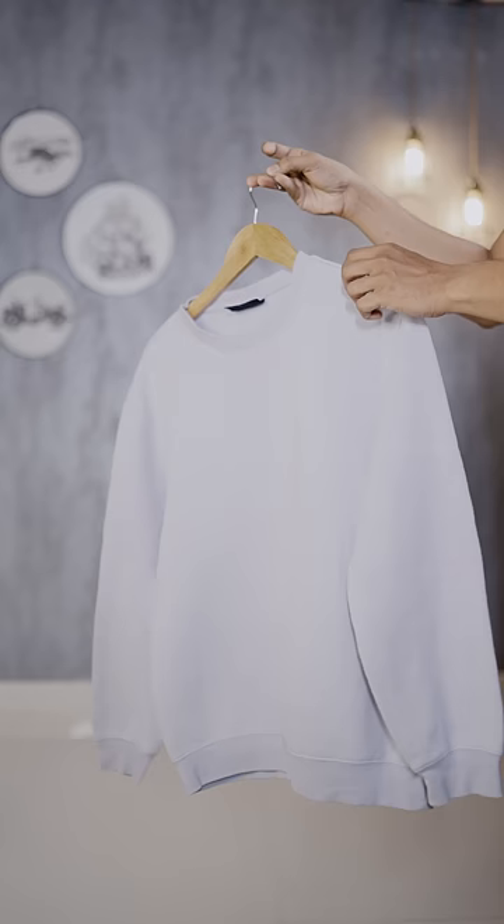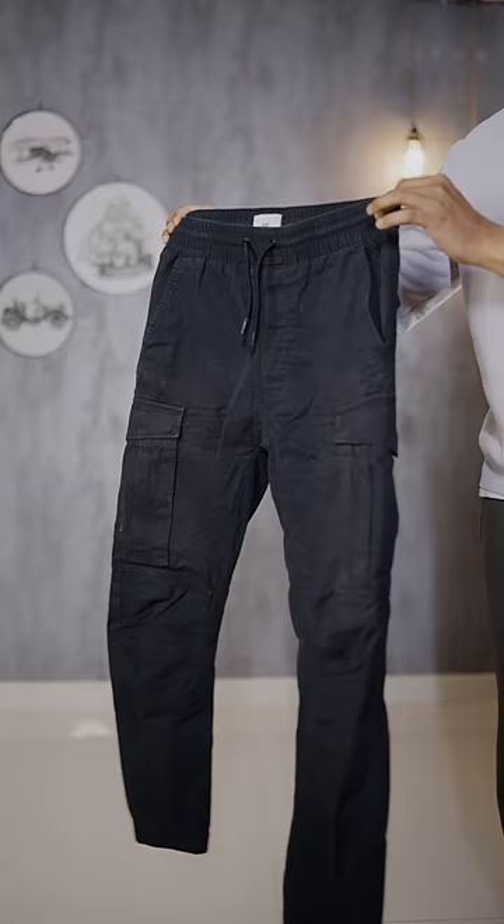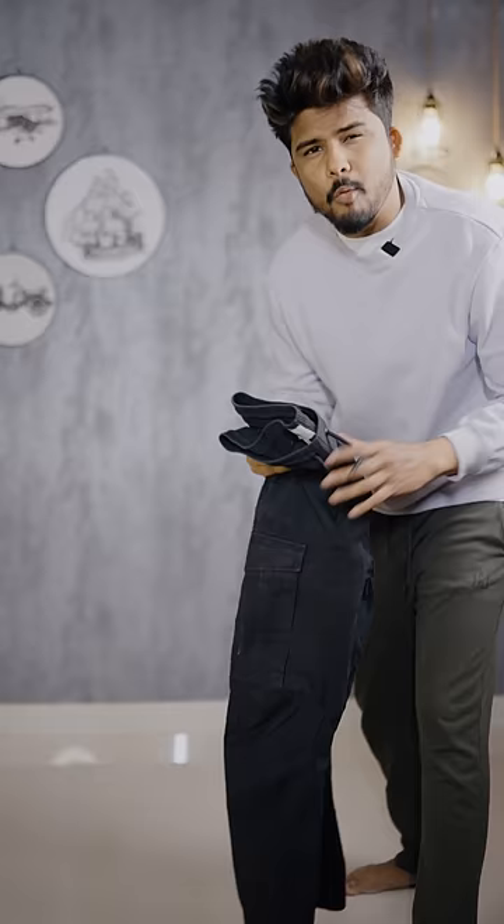A heavyweight lavender sweatshirt gives you that smooth top look. A simple black pant is super — but not simple. Black cargo pant with extra pockets makes the outfit interesting, more texturized, and unique.